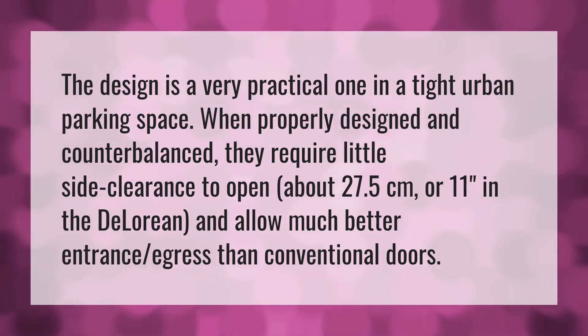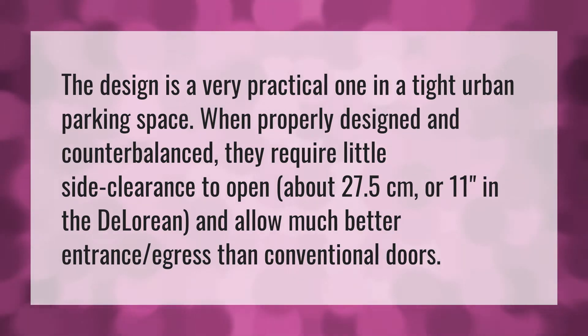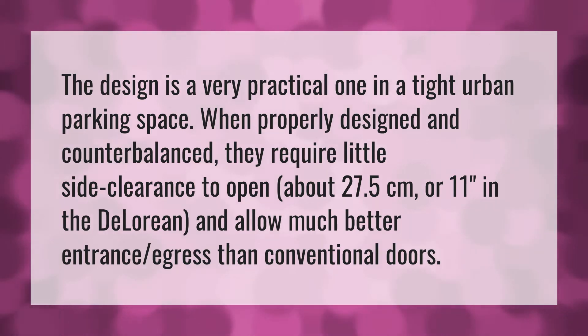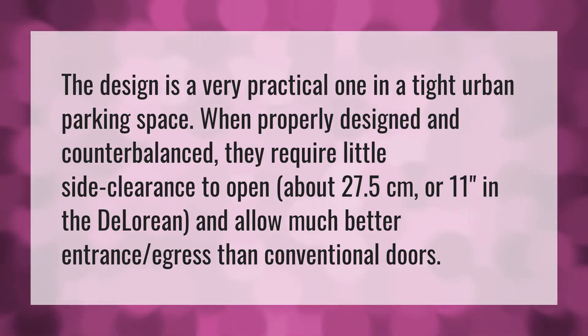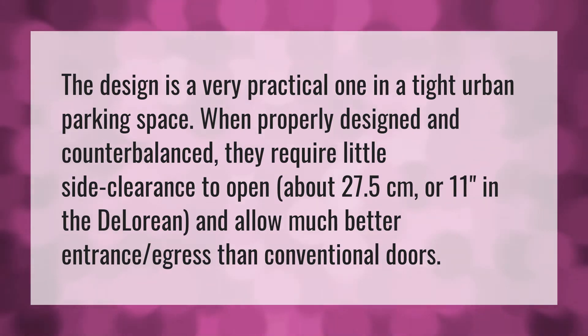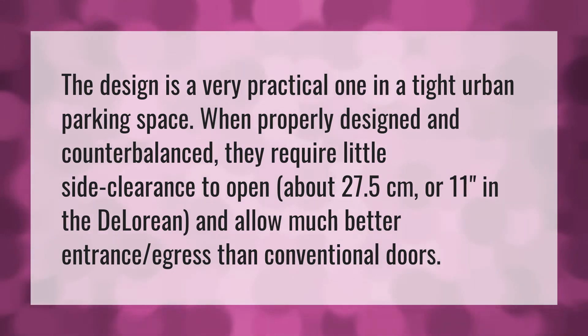The design is a very practical one in a tight urban parking space. When properly designed and counterbalanced, they require little side clearance to open — about 27.5 centimeters or 11 inches in the DeLorean — and allow much better entrance and egress than conventional doors.